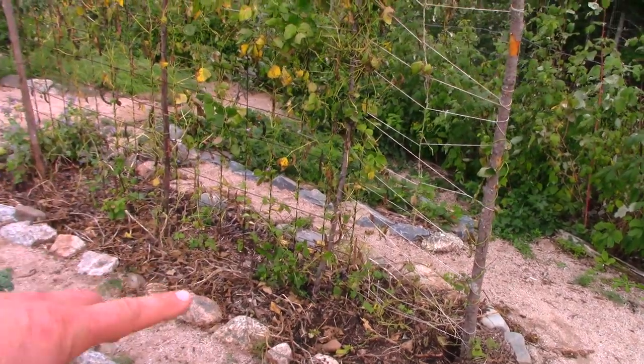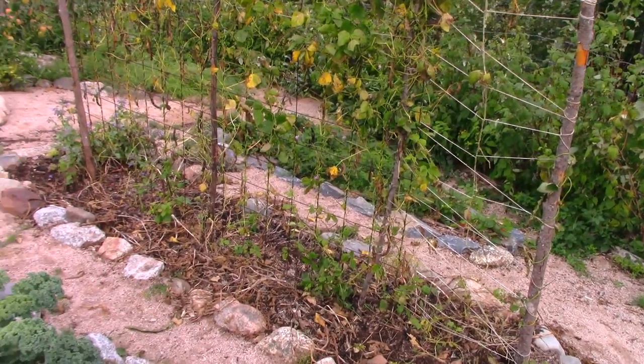The bottom of this garden is all potatoes and they need to be dug — that's stuff I'm going to be doing this week.